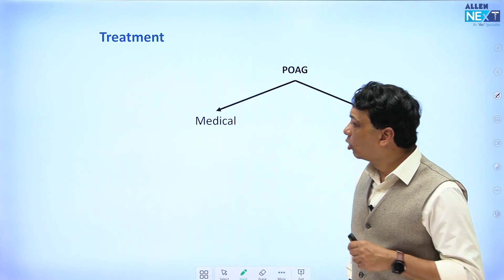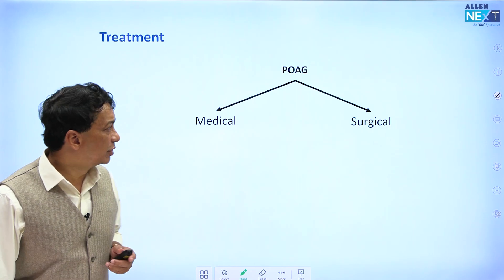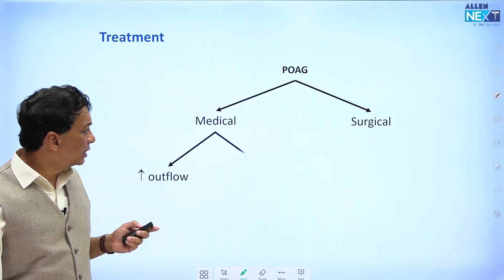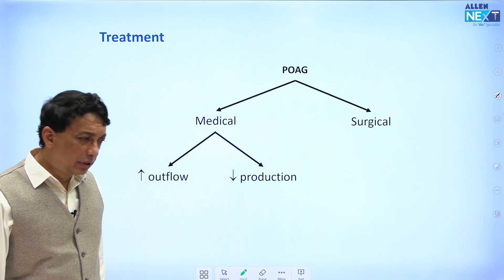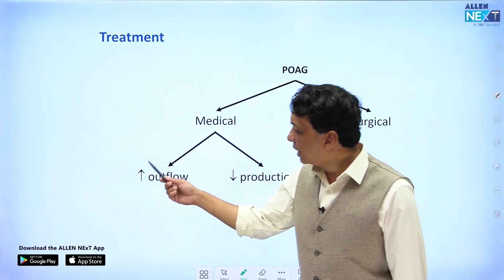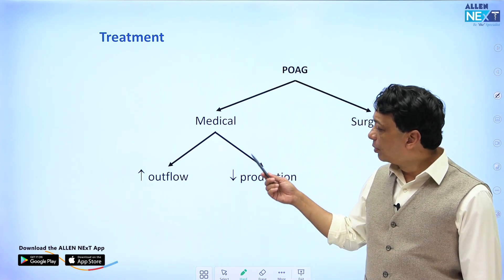For primary open angle glaucoma, we have medical and surgical treatment. In medical treatment, we give drugs to lower the intraocular pressure. There are two ways to reduce the pressure: you can either increase the outflow of the aqueous — certain drugs do that — or you can decrease the production of the aqueous, thereby lowering the intraocular pressure.